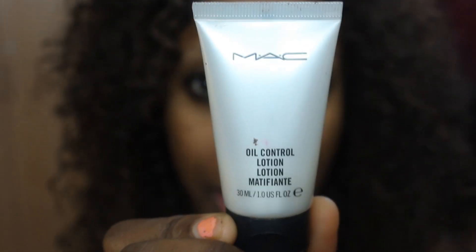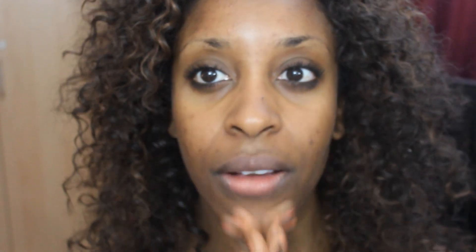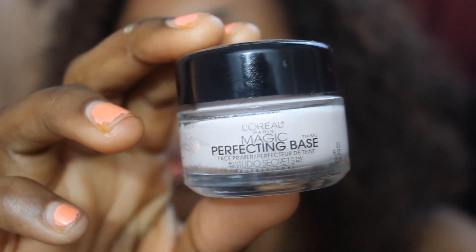Start off with a clean face. I'm going to moisturize today with an oil control lotion — one of my favorites. The one I'm using is by MAC. Apply it sparingly and just rub that into the skin. Even if you've got oily skin, guys, make sure you are moisturizing.